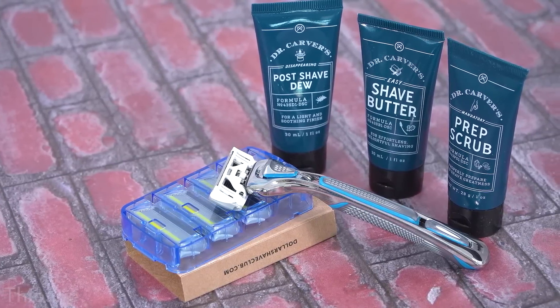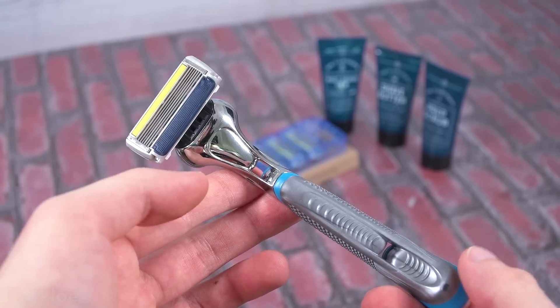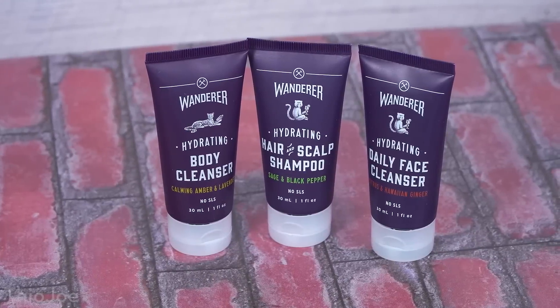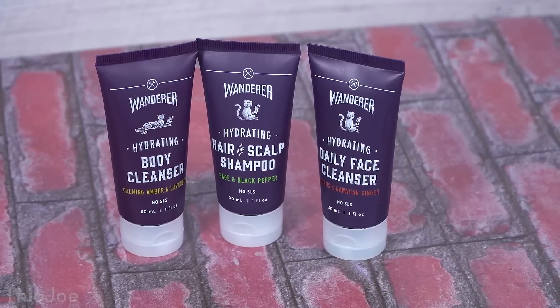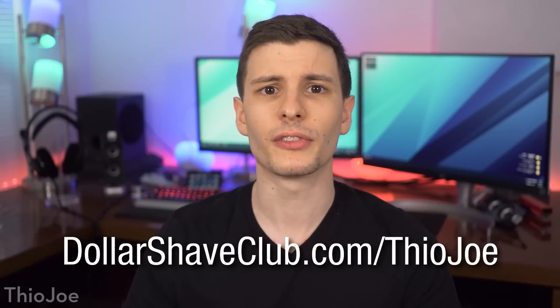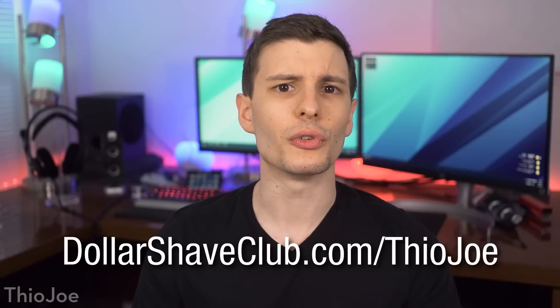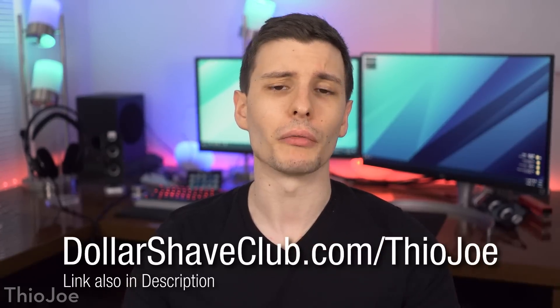In the Shave Starter set you get a bunch of stuff including their Executive Razor, Shave Butter, Shaving Prep Scrub, Post Shave Dew, and extra razor cartridges. The Oral Care Starter set comes with a nice weighty toothbrush and a trial size toothpaste tube. The Shower Starter set comes with trial sizes of their Amber and Lavender Body Cleanser, Ginger Face Cleanser, and Black Pepper Shampoo — my personal favorite, smells pretty good. You can join the club for just $5, then be sent restock boxes at regular prices. Go to DollarShaveClub.com/TheojJoe — link in description. So without further ado, let's get into those secret Android features.